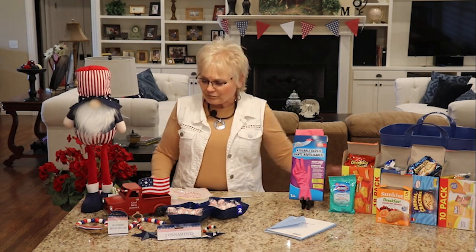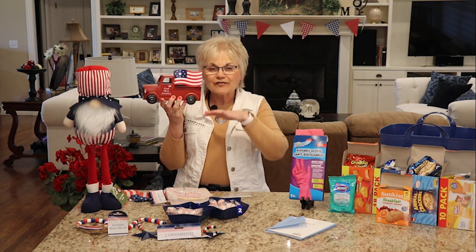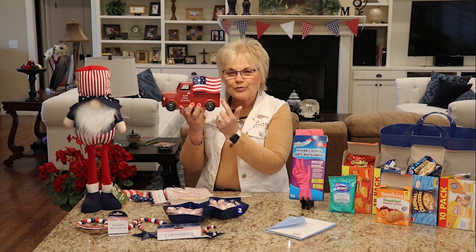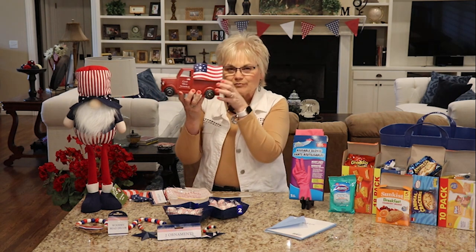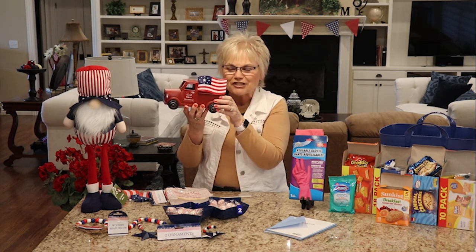Another five-dollar item is this cute little metal truck. I think he'll find a home on my front porch. I've got a small round metal table out there that I like to decorate, and I think I can weave some florist wire through the mesh table to get him stabilized so he doesn't blow away in the spring and summer winds.